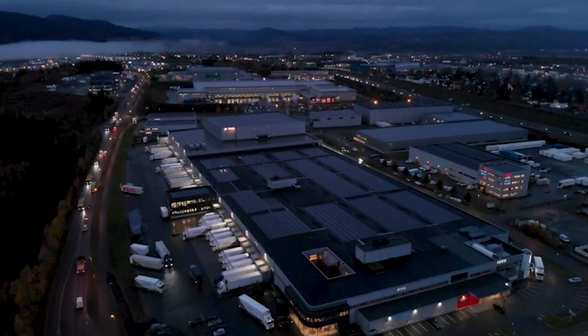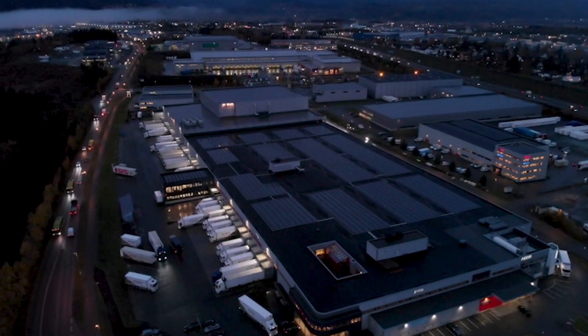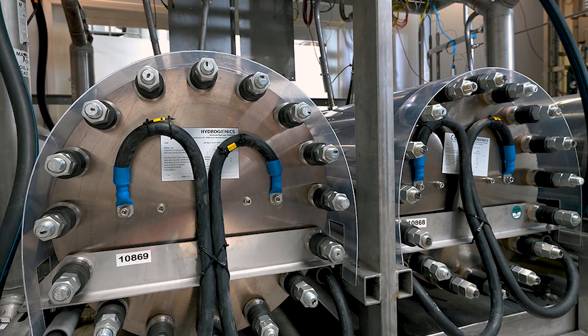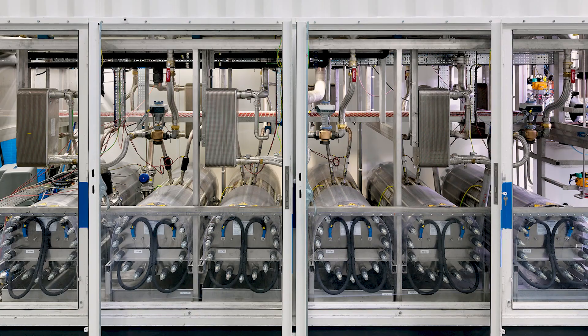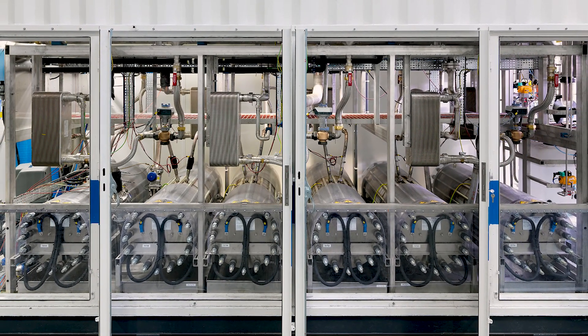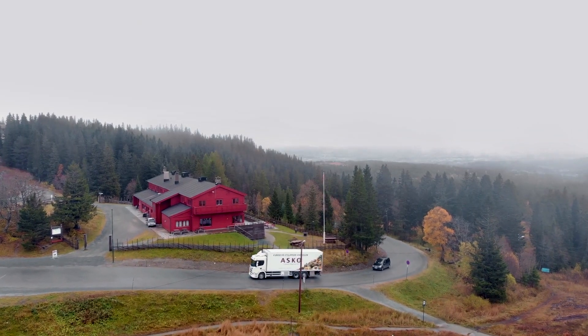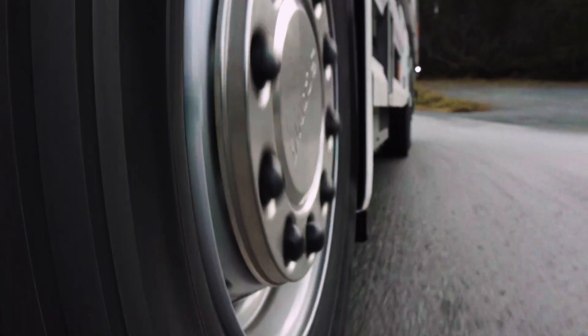Alternatively, hydrogen can be produced on site using an electrolyzer. For a refueling station, an electrolyzer would be sized to meet the fleet's fuel needs and they are scalable, capable of growing as the fleet expands. Having on-site production ensures ample fuel supply is always available to keep fleets operational.